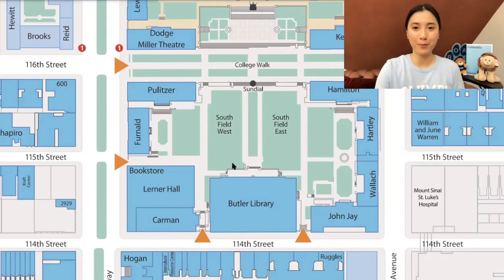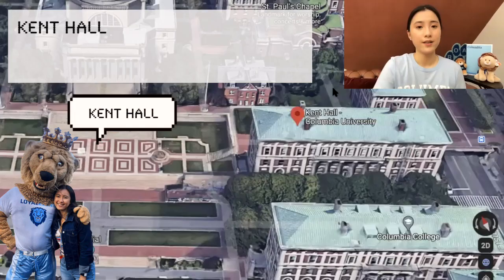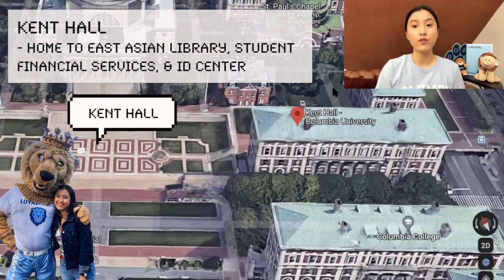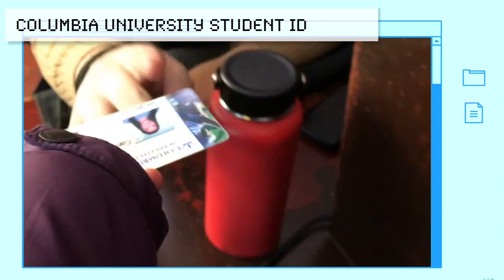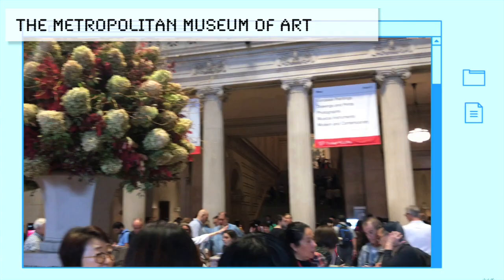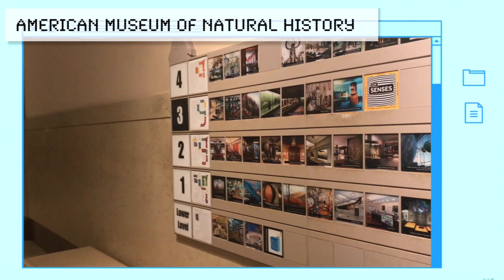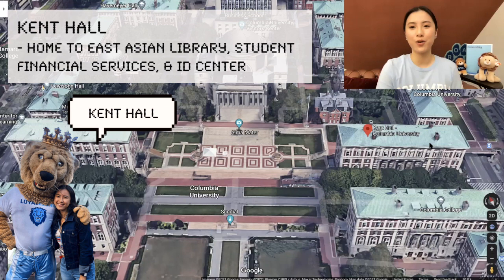Here's a PDF version of the map from Columbia — you can download it from Columbia's website. Let's talk about Kent Hall. Kent Hall is home to the East Asian Library, which is the first thing you see when you walk in. If you go down to the basement, that's where you can get your semesterly stickers for your IDs, which prove you're a current student at Columbia. Showing these at certain museums may get you a discount or free access, so always make sure to update your stickers in Kent Hall.